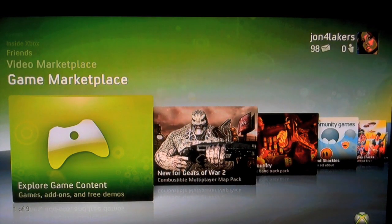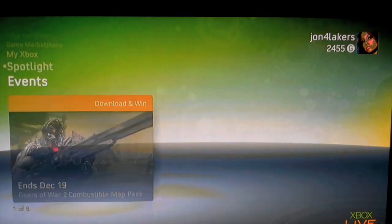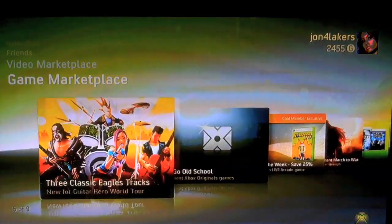Game Marketplace — you can download new games and new updates for some of your most popular games. Kind of nice and simple, all very graphically represented.